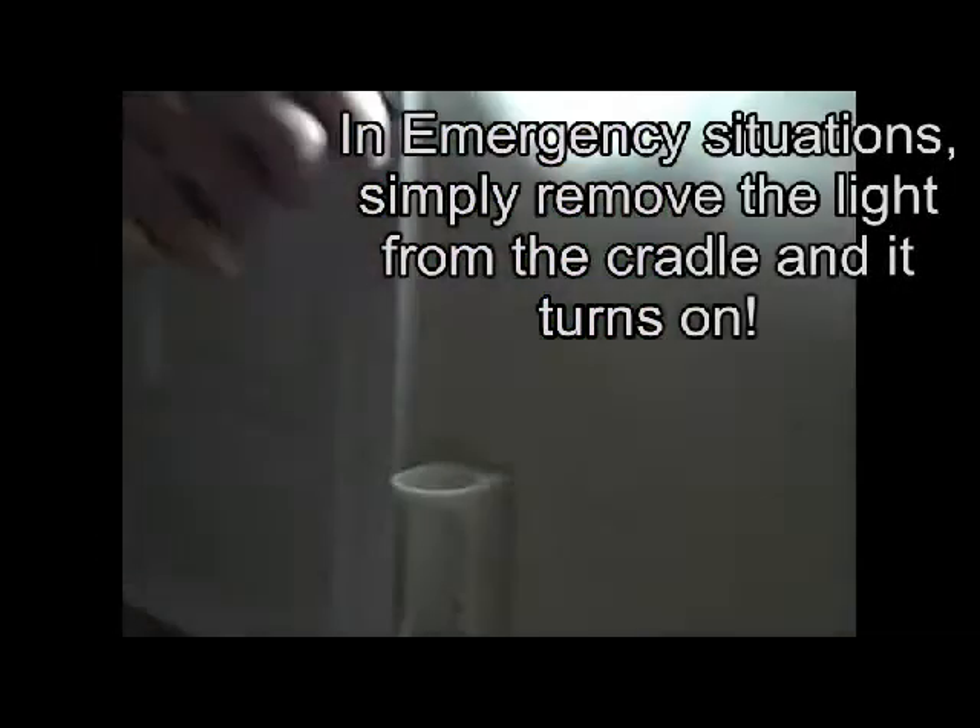In emergency situations, the flashlight can simply be removed from the cradle and turns on automatically. Replace the light and it's ready and waiting for the next emergency.